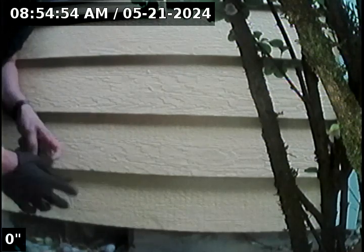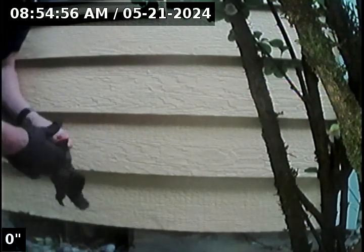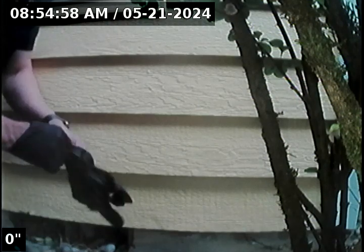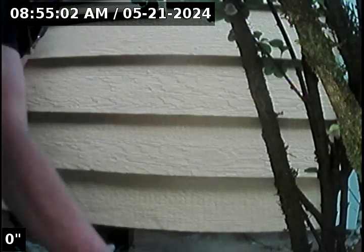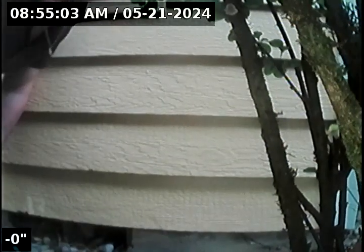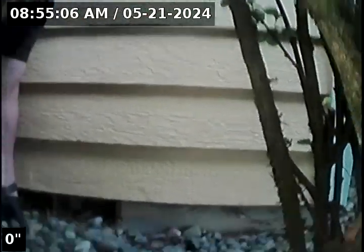Hello, this is Seth Lewis from Lantern Home Inspections here to perform a sewer line camera inspection on property 2709 Southwest Corbeth Lane, Troutdale, Oregon 97060. Current time is 8:55 a.m. on May 21st, 2024.